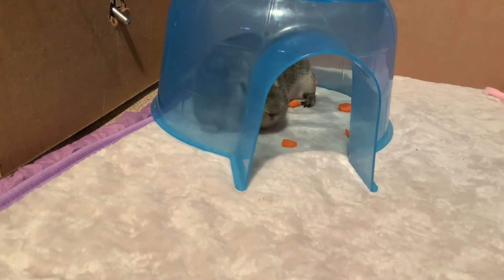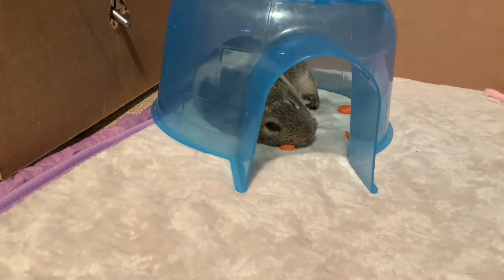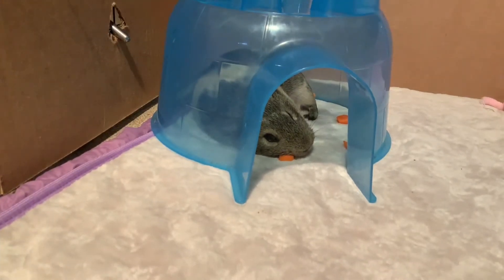Hi guys, welcome back to my channel! In today's video I'm going to be making my guinea pig salad part two. I already got the ingredients ready. Make sure that your piggies are safe. Basically what I want to be doing today is making my piggies' salad — if you watched my previous video I made my piggies' salad, but this is part two. Anyways, let's get started!